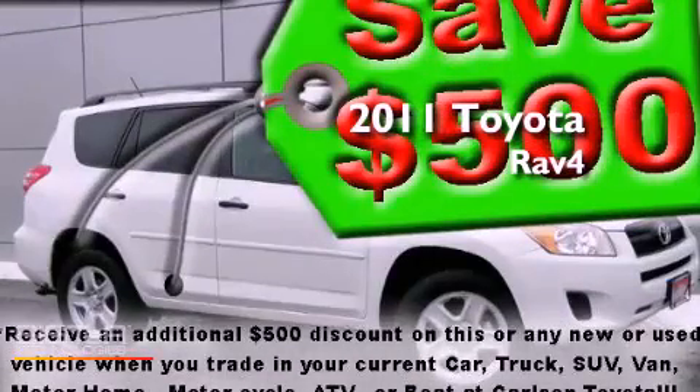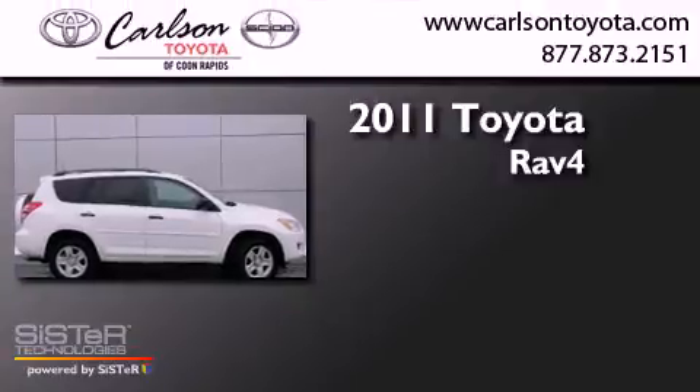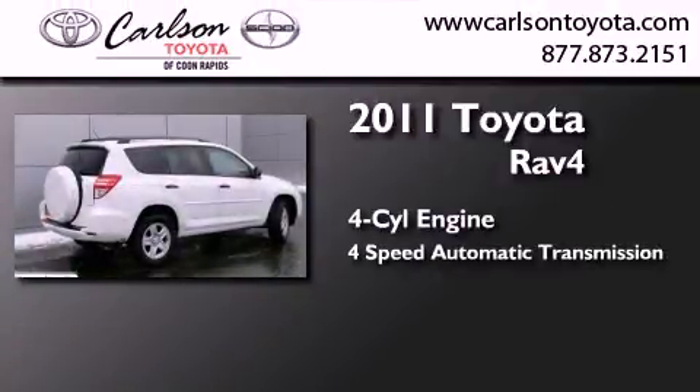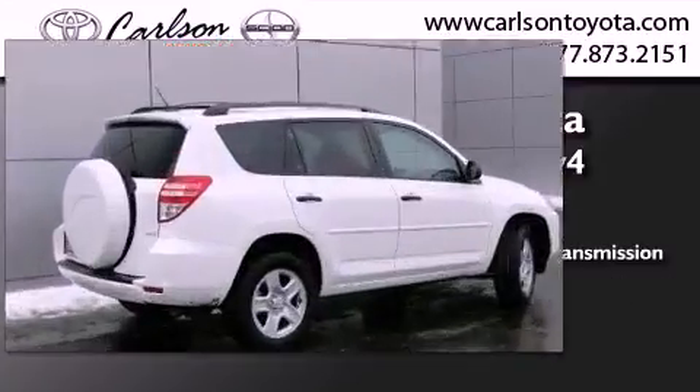This is a certified pre-owned 2011 Toyota RAV4. It features a four-cylinder engine, a four-speed automatic transmission, and the added safety and control of four-wheel drive.